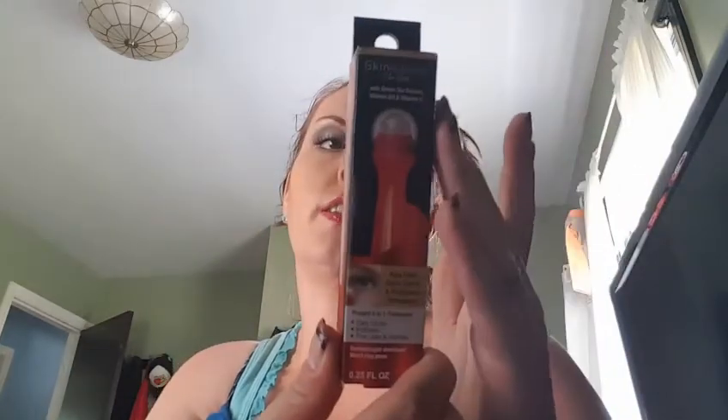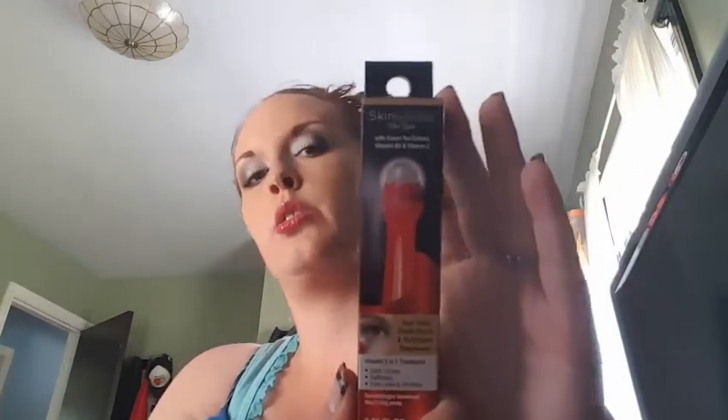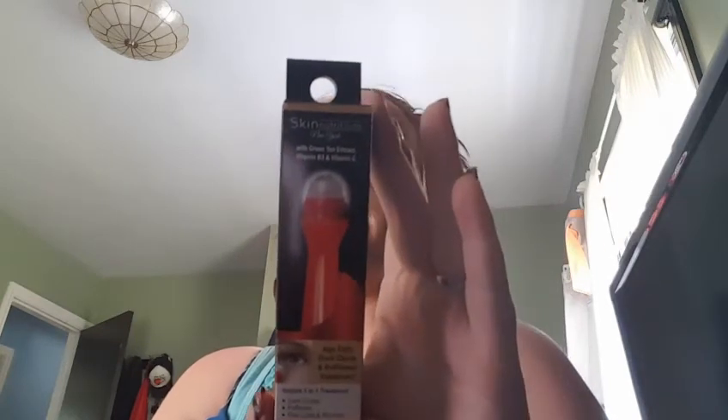Now moving on to makeup, my favorite stuff to find at the dollar store. The first beauty item I got is Skins and Nutrition Green Tea Extract Vitamin B and Vitamin C age-defying dark circle and puffiness treatment — an instant 3-in-1. It's similar to the ELF one, for the under-eye area to help with puffiness and dark circles. You gently roll it from the inner to outer corner and use your fingertip to blend. Use it twice a day. I'm super excited to try this out.